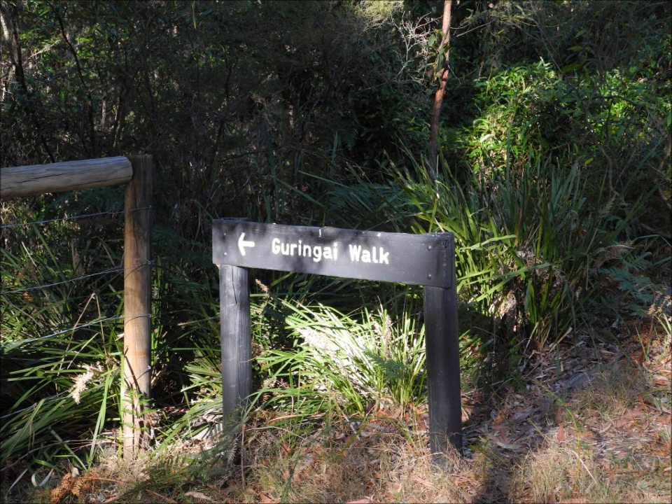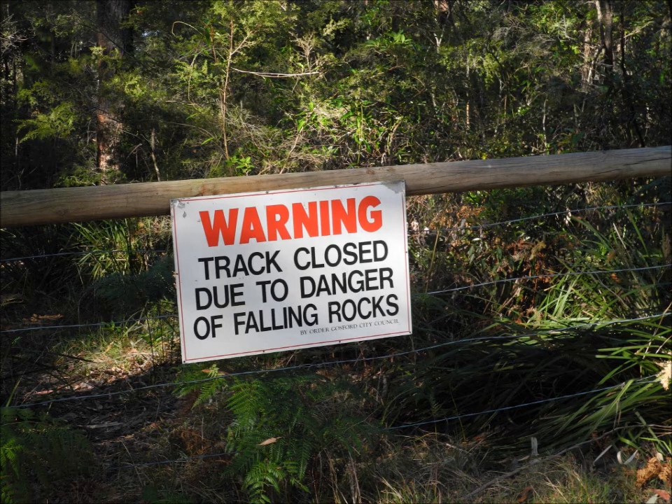Well, it finally arrived. VK2 has its SOTA summits classified. This is a report on the activation of Mount Elliot, VK2 HU093.